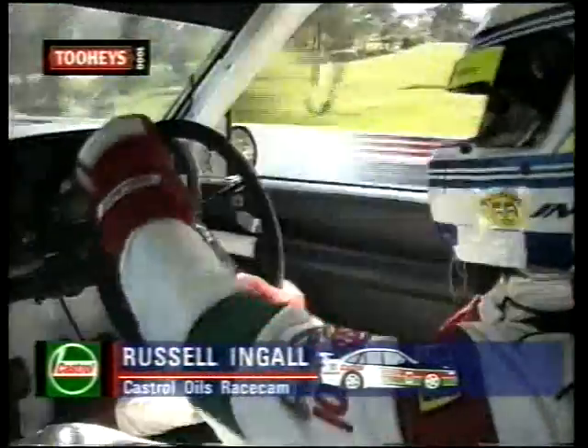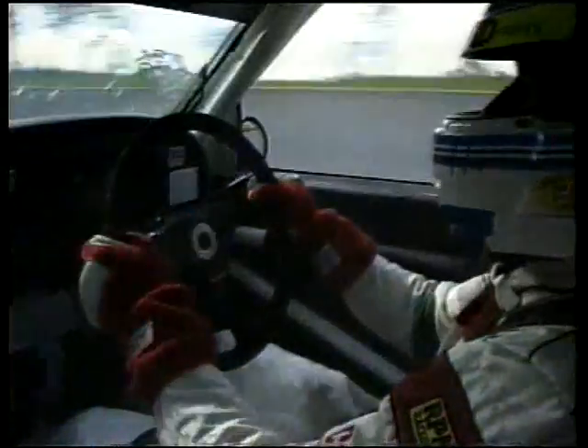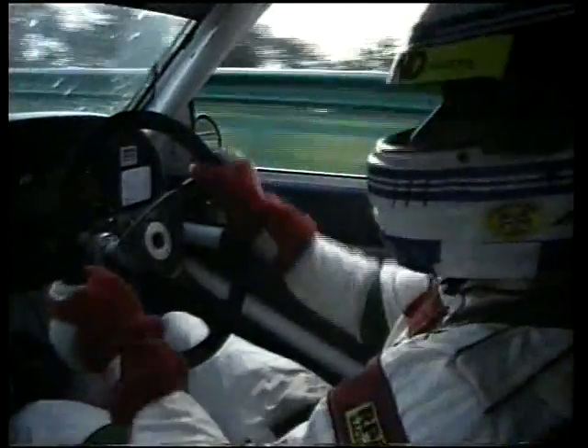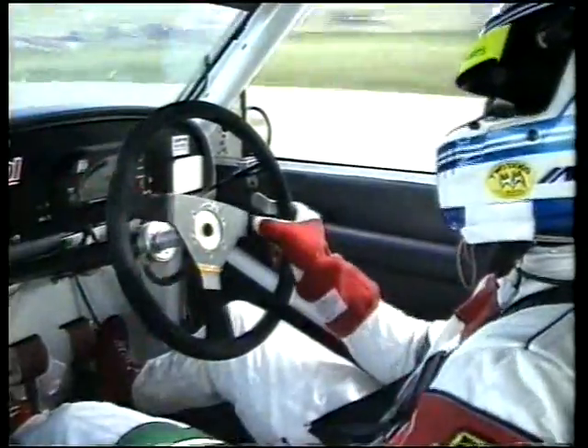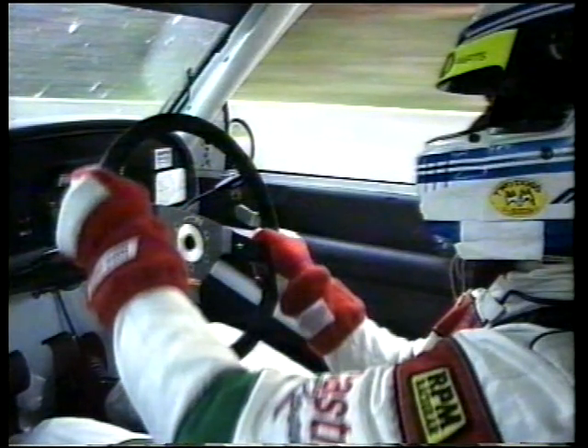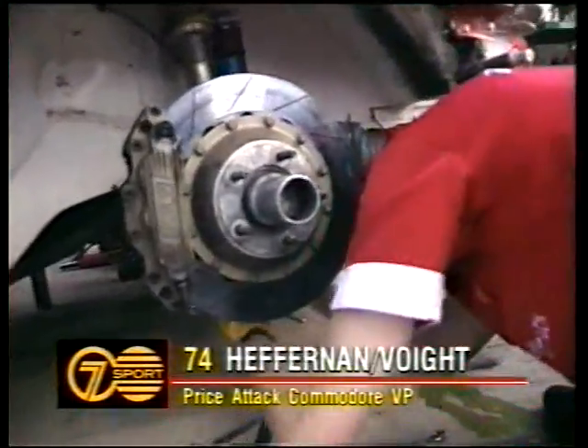Russell Ingall in the meantime, in the Castrol Commodore carrying the Castrol Oils Race Cam, has done a fabulous job to support Larry Perkins today. Russell, we were wondering what could have presented if you hadn't had that tire problem early in the race. The car's been running so strong and Larry's been putting in some great times — if we'd been out there we'd be rocking. Are you enjoying this? How could you not? Coming back from Formula Ford in the UK into one of these taxi cabs, as they like to call them — they sure are a buzz to drive.